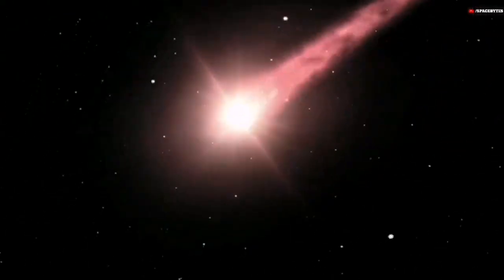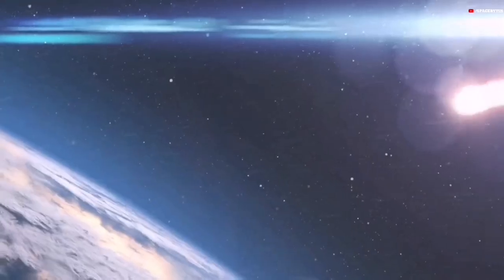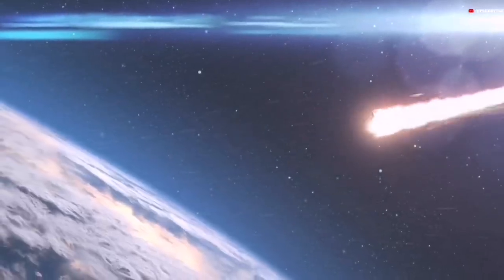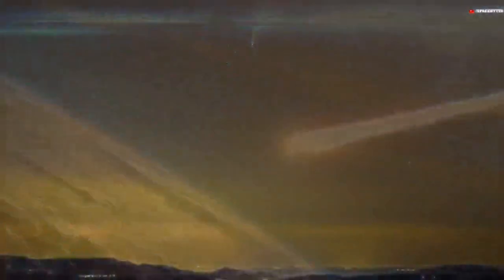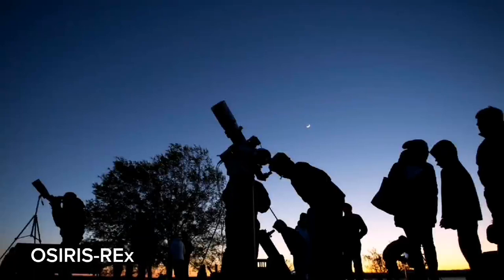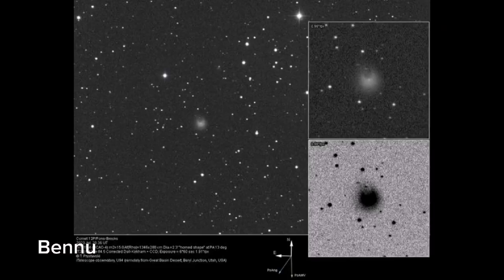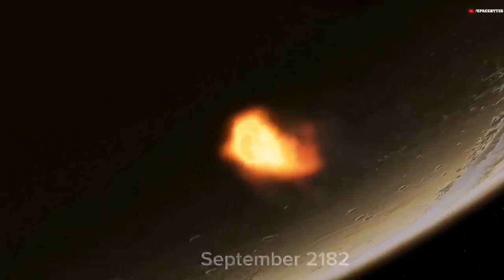Which further objects will probably pass Earth by in the future? According to a recent article, Earth may someday be impacted by an asteroid that NASA has been following for almost 25 years. The OSIRIS-REx science team estimates that Bennu, a near-Earth asteroid that was first spotted in 1999, may drift into the planet's orbit and strike it by September 2182.